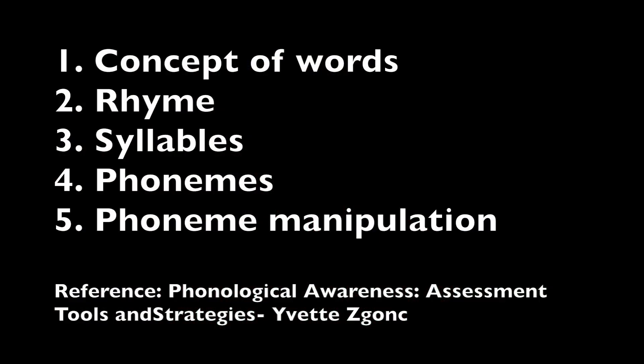Phonological skills include understanding the concept of words, rhyme, syllables, phonemes, and phoneme manipulation.